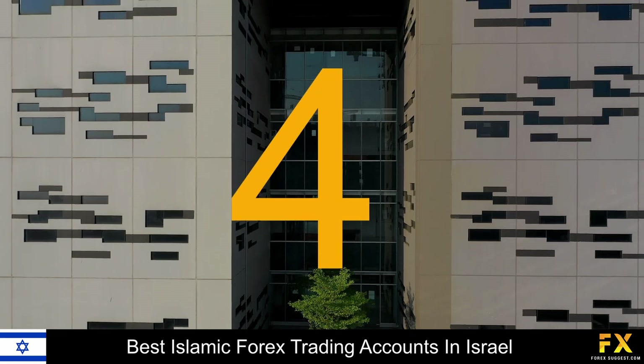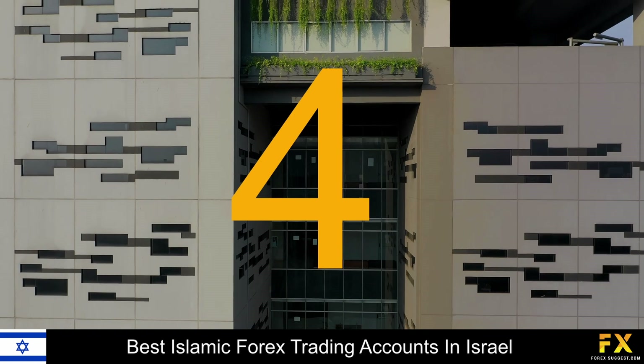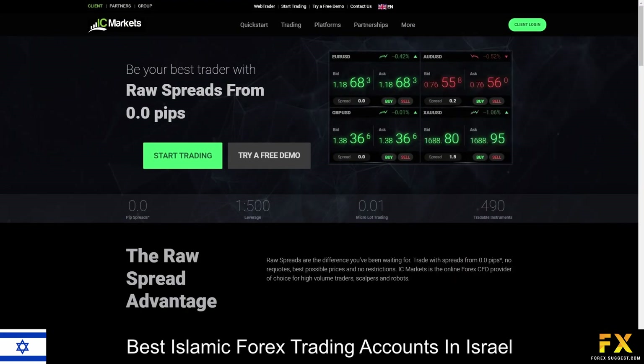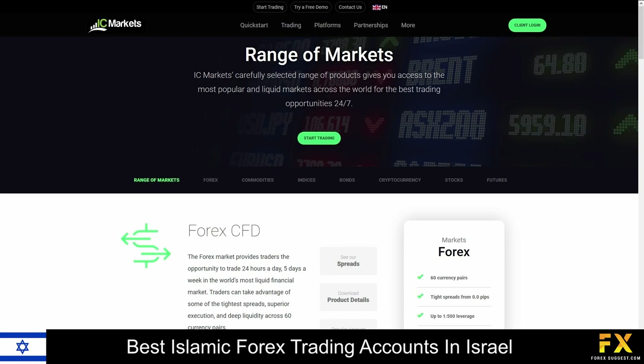At number 4 on our list is IC Markets. IC Markets is an online Forex, ECN, and CFD broker regulated by the Australian Securities and Investments Commission, the Cyprus Securities and Exchange Commission, as well as the Seychelles Financial Services Authority. IC Markets specializes and offers services in trading across Forex, commodities, indices, bonds, cryptocurrencies, stocks, and futures.